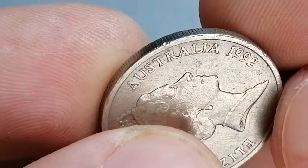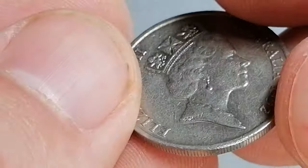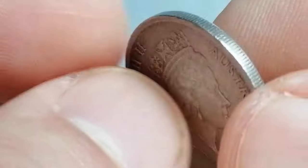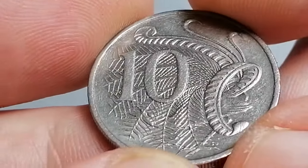A 1992 Australian ten-cent coin has a mintage of over 31 million, making it relatively common, though not as widely available in circulated condition today. The coin is composed of 75% copper and 25% nickel, giving it a distinct silver color that is quite durable.